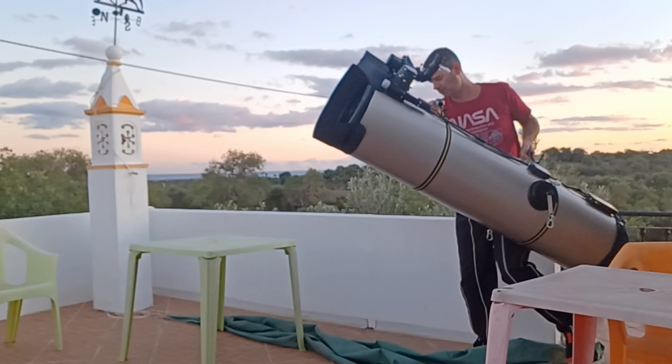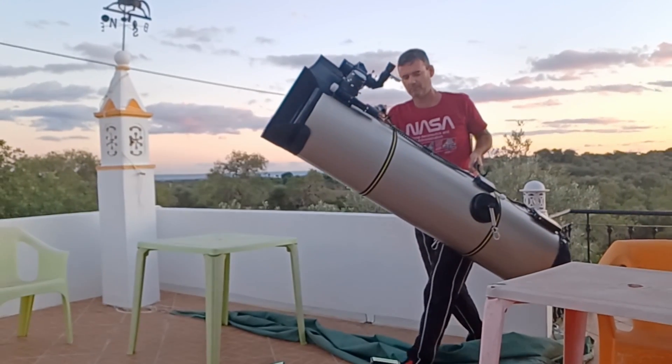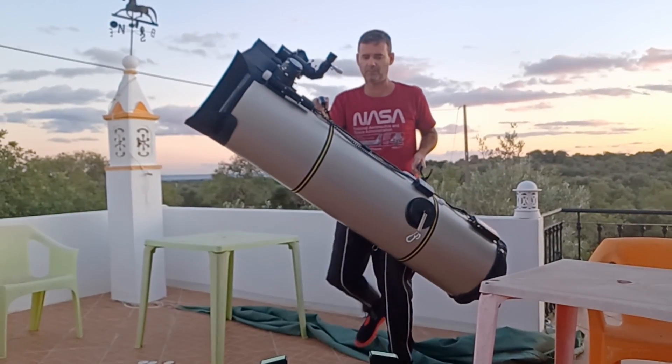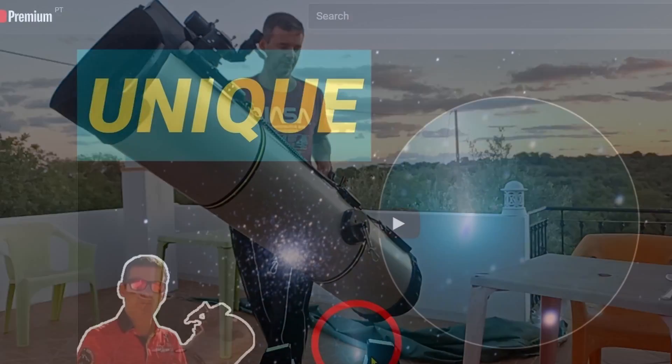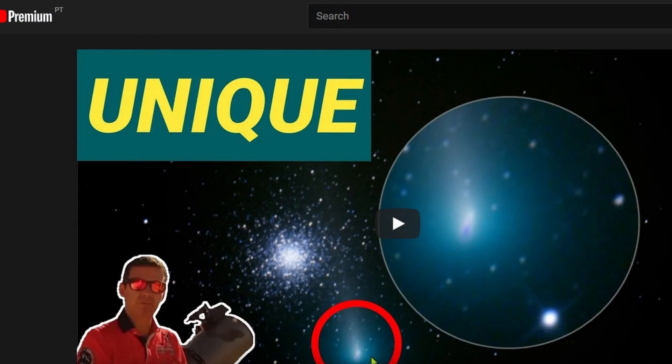It was easy to catch it with my 12-inch Dobsonian telescope and my ZWO 294 camera. I also recorded a nice video about this capture — I will leave the link in the description.